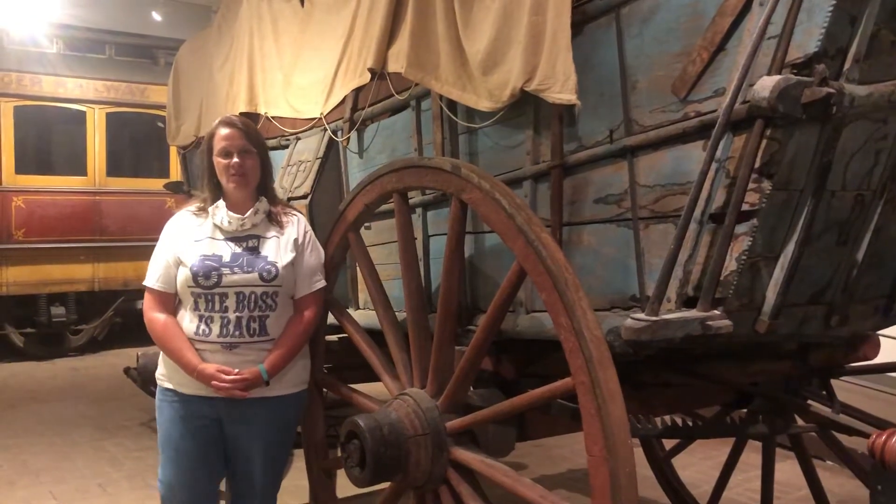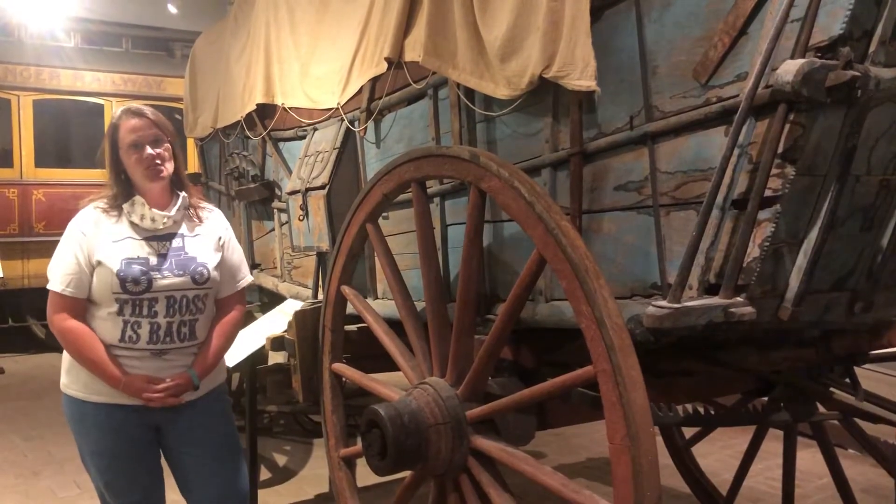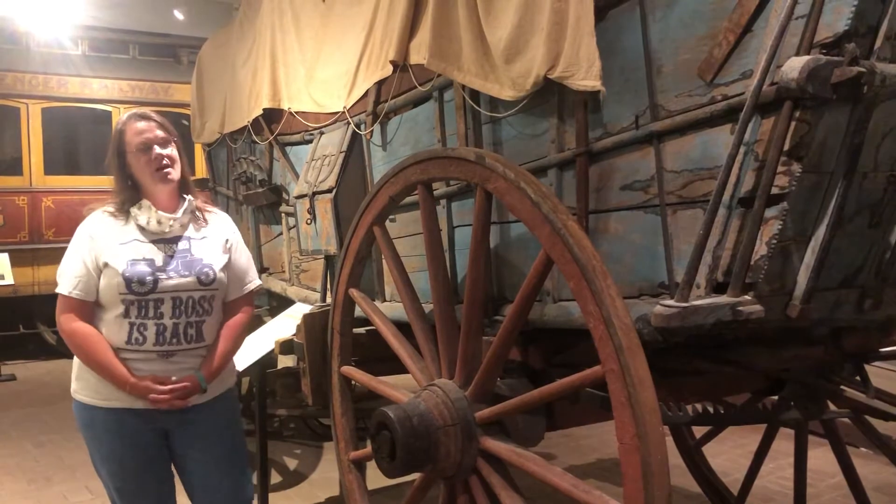Hello again, Vicki Hefner, Education Curator at the Berks History Center, and I'm standing next to one of my favorite objects in the entire collection, our Conestoga wagon.